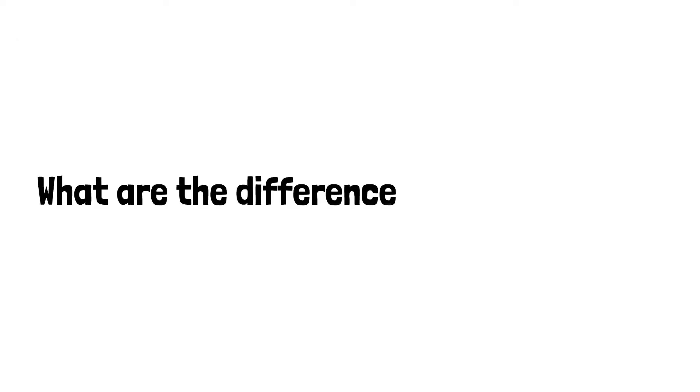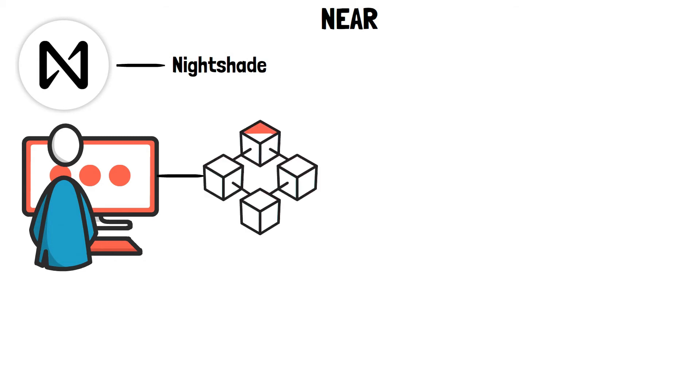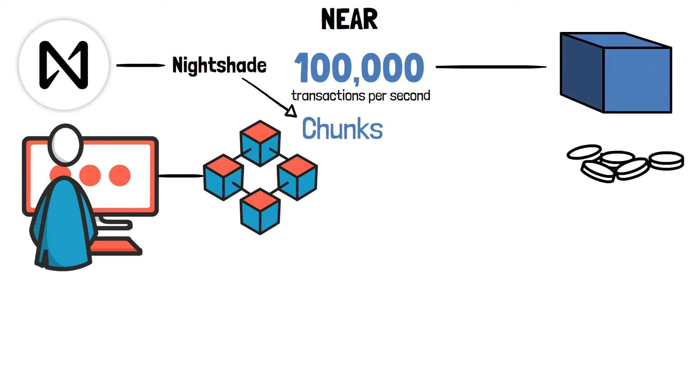Nier's Nightshade technology significantly increases transaction throughput. Nightshade is a sharding variant in which individual sets of validators process transactions in parallel across multiple sharded chains, increasing the overall capacity of the blockchain. In contrast to regular sharding, shards in Nightshade produce a fraction of the next block, known as chunks. As a result, Nier Protocol can process up to 100,000 transactions per second and achieve near-instant transaction finality due to a one-second block cadence, all while keeping transaction fees to a bare minimum.